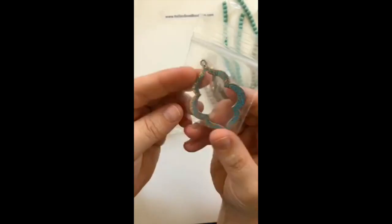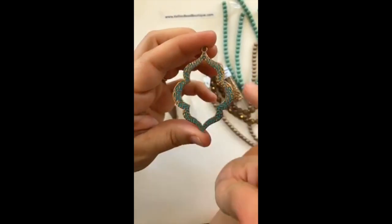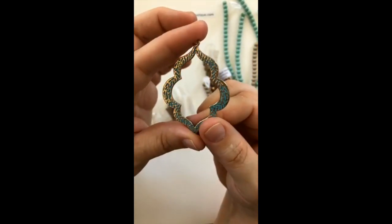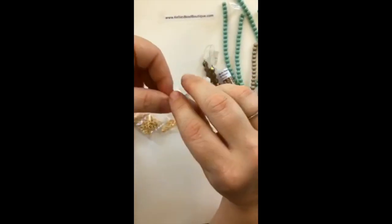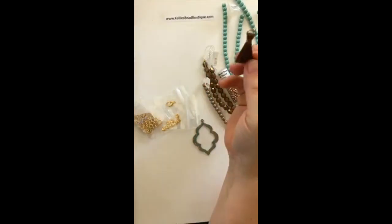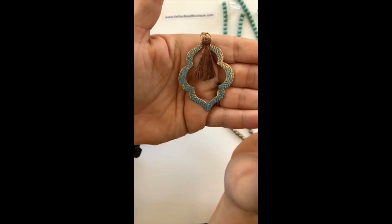She also sent some Miyuki seed beads, size eights in gold — really pretty! I'm thinking about putting some Soft Flex across with some seed beads, similar to how it's done with craft wire, maybe doing a few rows of Soft Flex across a pendant. We also have a little brown tassel — you can never go wrong with tassels. This would look really pretty on top of this pendant.